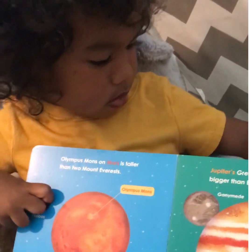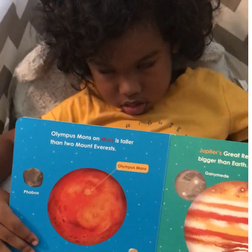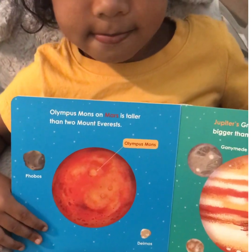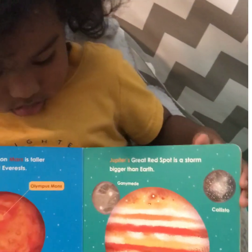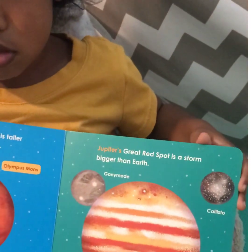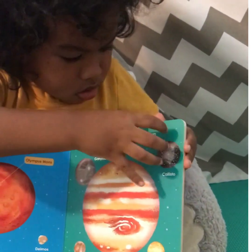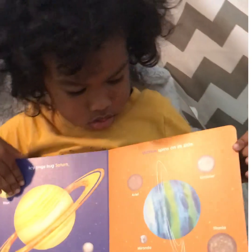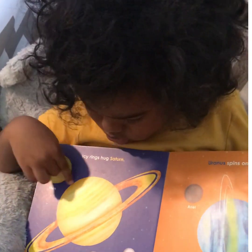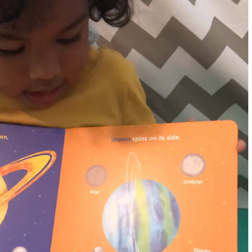Olympus Mons on Mars is taller than Mount Everest. Jupiter's great red spot is a storm bigger than Earth. Really! The icy rings of Saturn. And Uranus spins on its side.